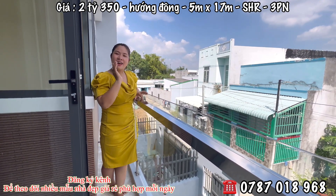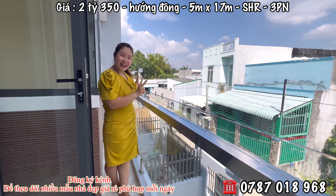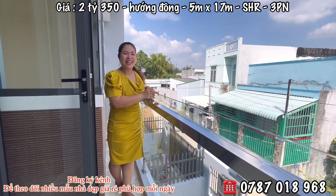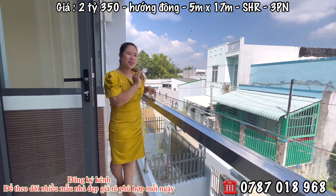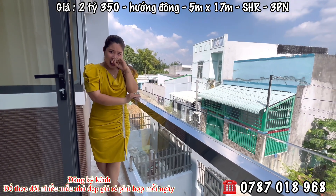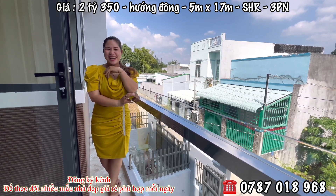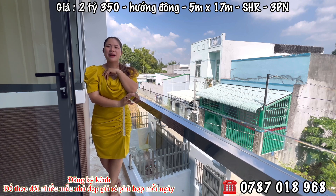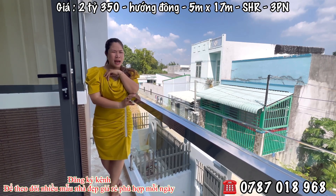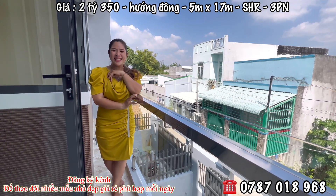Phải nói là sẽ không có căn thứ 3 cô chú anh chị, vì bên đơn vị em Hương xây đến 2 căn thôi. Giá tầm này, vị trí đẹp, khu dân cư đông đúc, đường thông 2 hướng, di chuyển rất tiện. Nhà mình có hướng đông — cô chú anh chị nào đang tìm nhà hướng đông thì có thể khảo sát mẫu nhà này. Thị trường bây giờ người ta nói đang đứng — đứng thì có đứng thiệt.